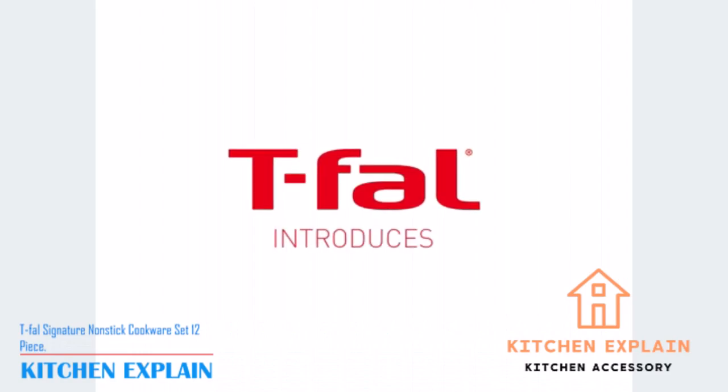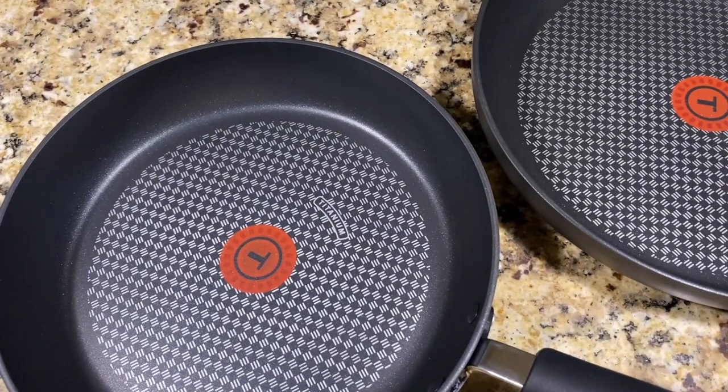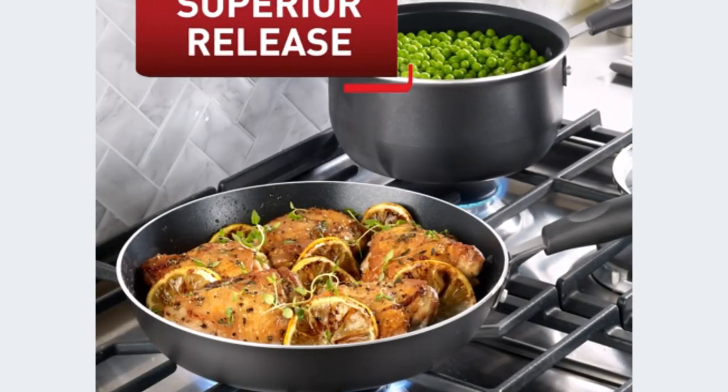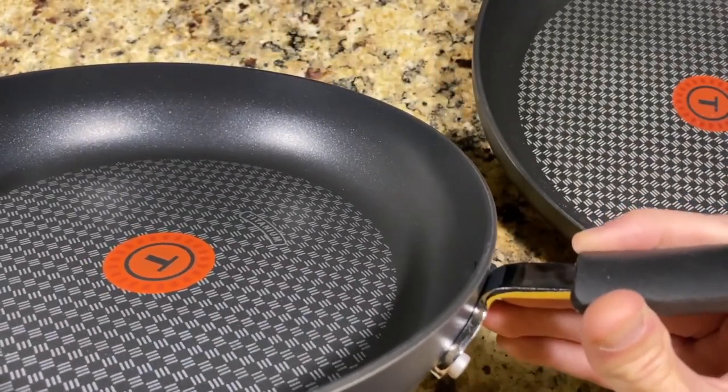Number 3: T-Fall Signature Nonstick Cookware Set, 12-Piece. It helps to cook meals that are evenly seared, browned, or simmered to perfection. It has a unique heat indicator that turns solid red when pans are properly preheated. Superior ProGlide Nonstick Interior ensures food slides smoothly, making cooking easier and cleanup a breeze.